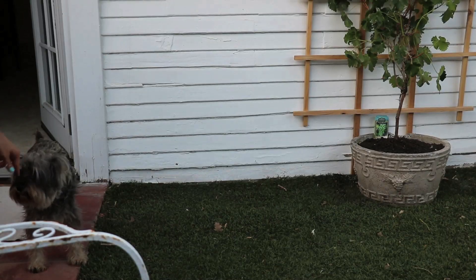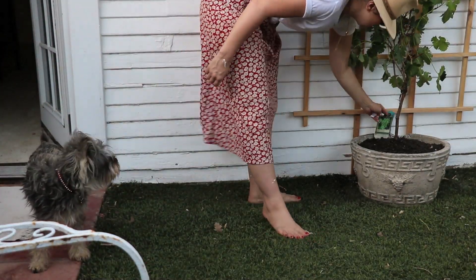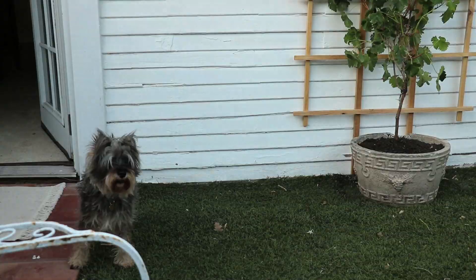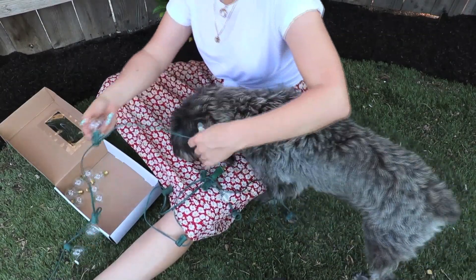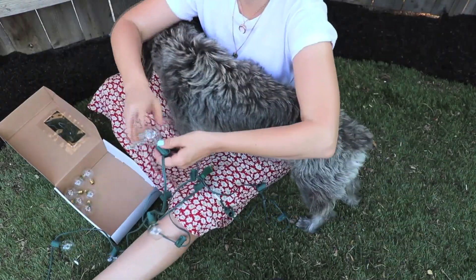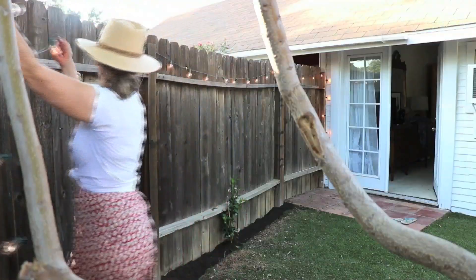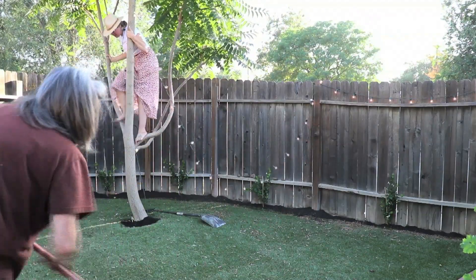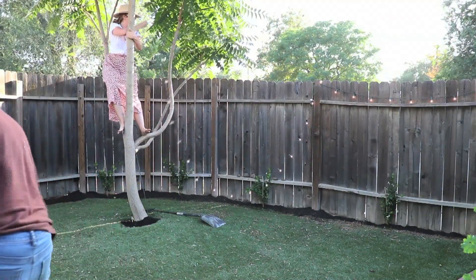Even the pot that my little grapevine is in — I actually found two of those on the side of the road a while ago, so that was a really good find. And I feel like the strand of lights — I love how they're simple, they kind of go through the tree. It's like jewelry; it's just that little extra you need, the cherry on top. They really set it off for me.